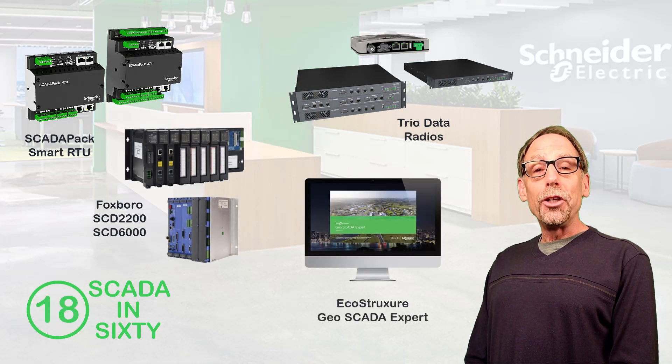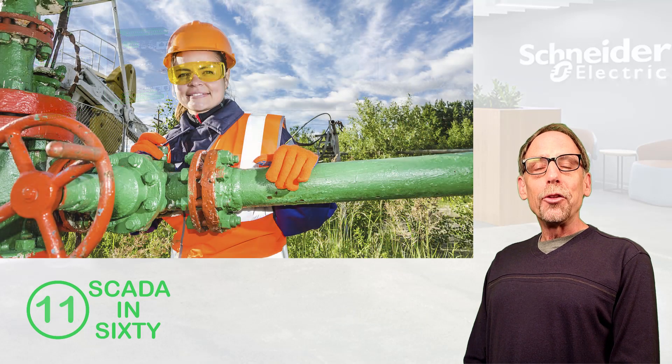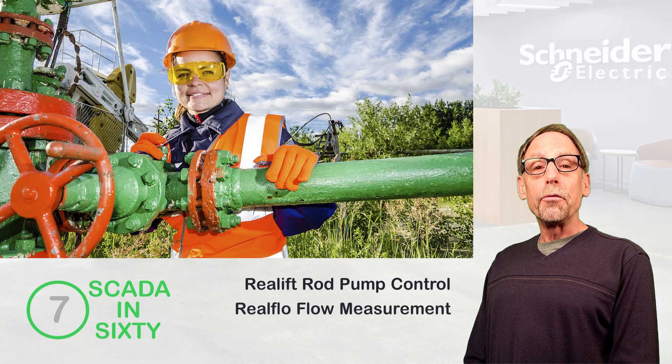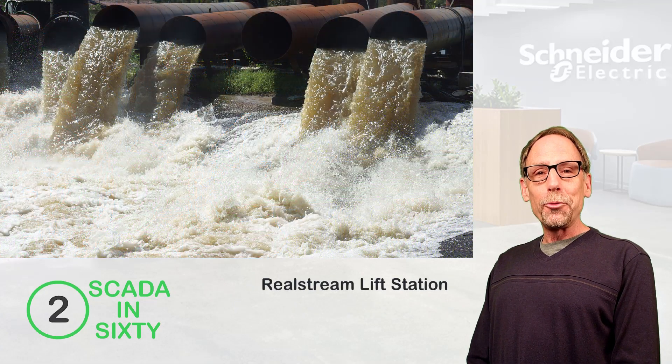EcoStruxure GeoSCADA Expert is our innovative and flexible SCADA software platform. Tailored solutions include Real Lift rod pump control and Real Flow flow measurement for the oil and gas segment, and Real Stream lift station control for water and wastewater.